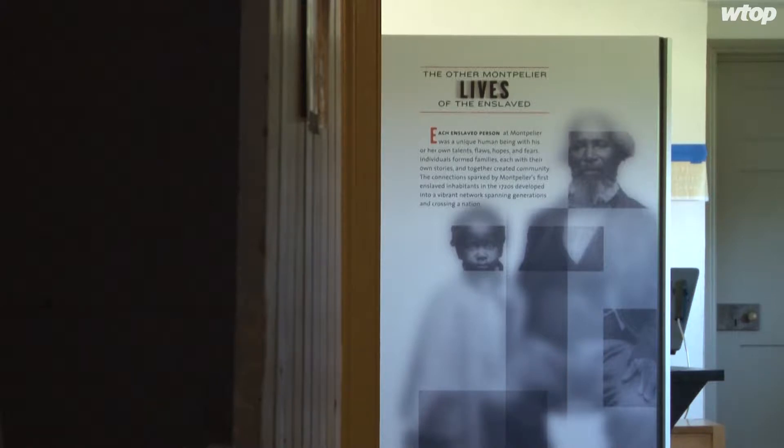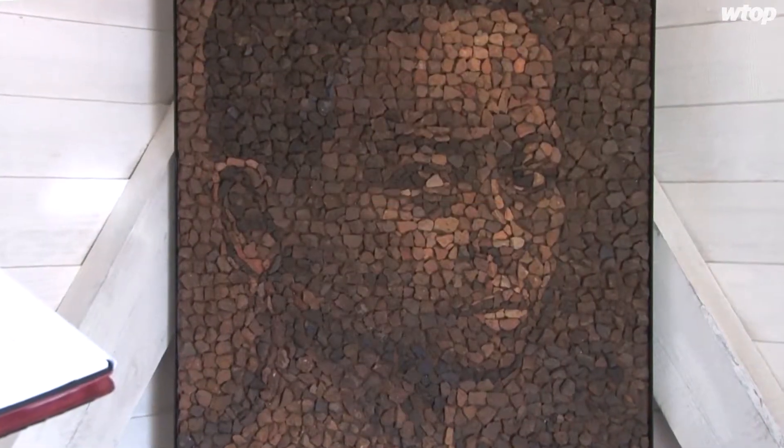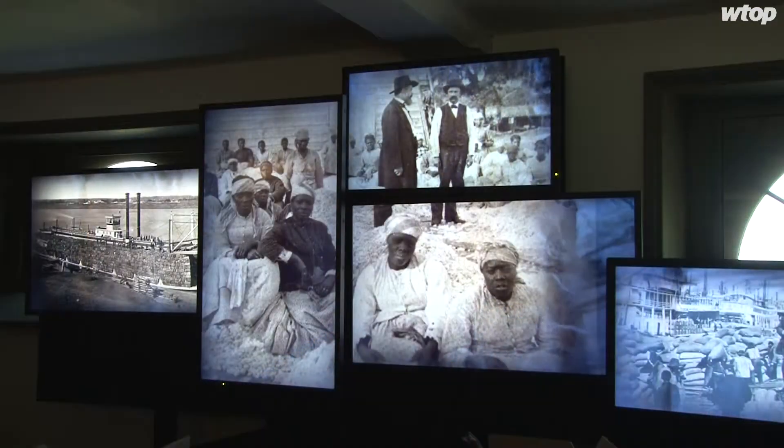Over the lifetime of the Madisons, of three generations, about 300 people were enslaved at Montpelier. Probably at the height of Montpelier, there were about 100 folks here. Towards the end of Madison's life, there were much fewer because the economy and the plantation starts to shrink. But it's an enormous treasure trove of stories — and a lot of sorrow, happiness. These were real people who made this life possible at Montpelier.